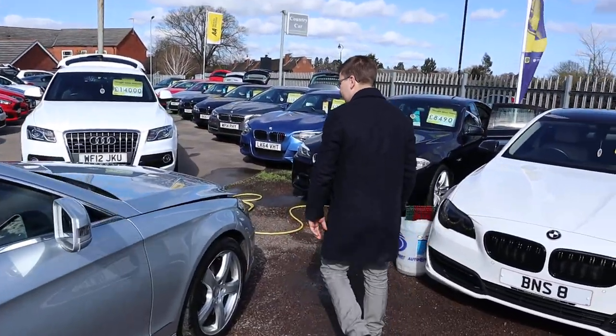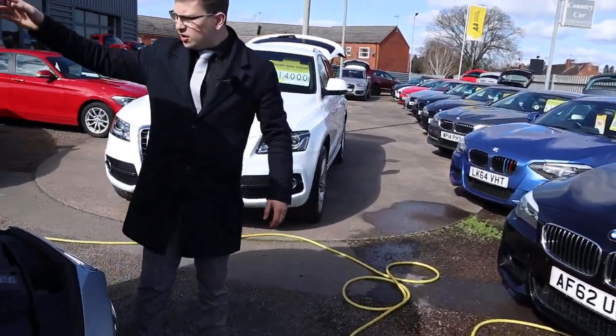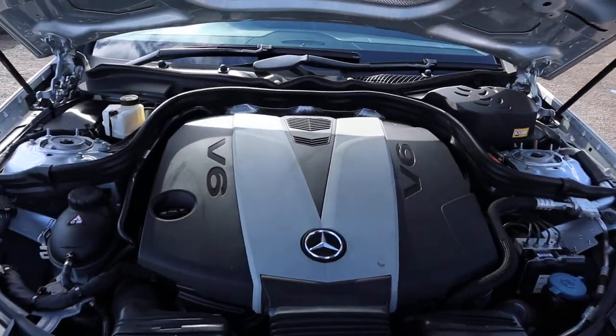Let's have a look under the bonnet. Not much to see these days — it's all covered over, but it sounds exactly as an engine should sound.